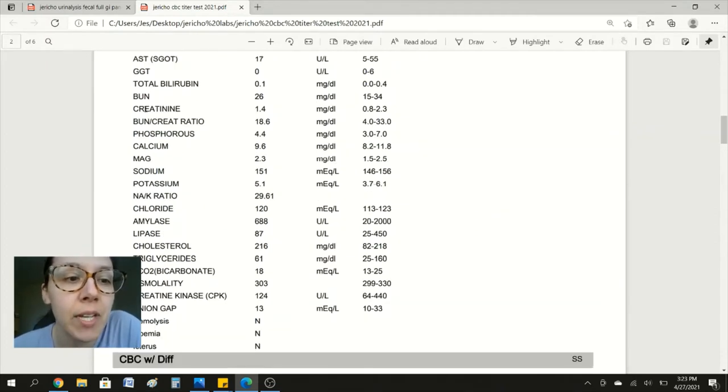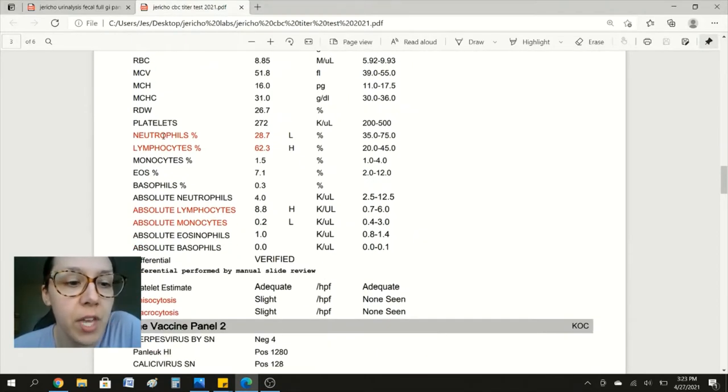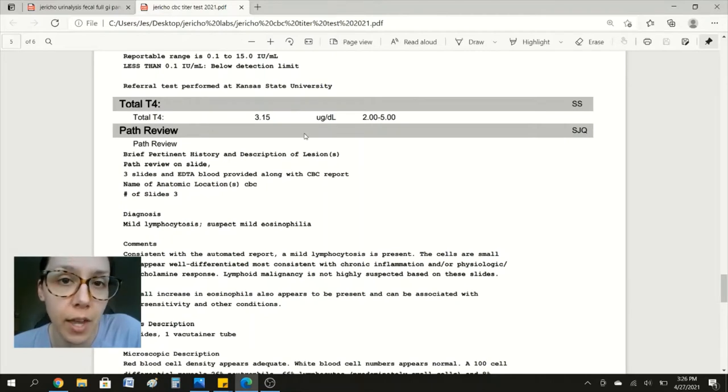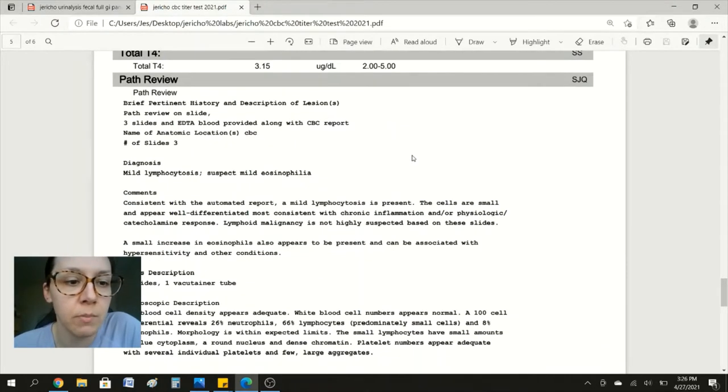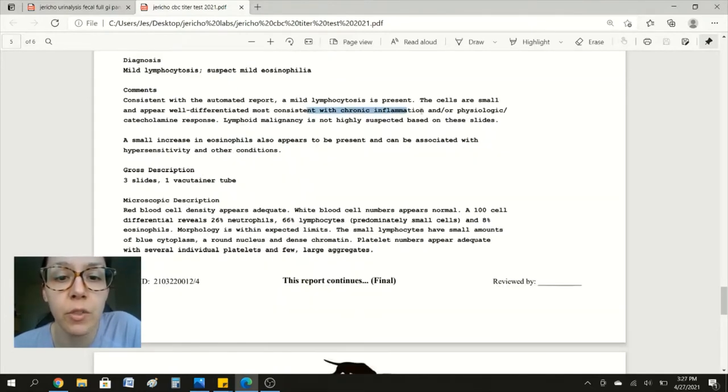Surprisingly, the BUN and creatinine actually aren't in the high value range. Typically with raw feeding, they say that these levels might elevate, but with Jericho they're actually within normal range. Then on page two, a few things — neutrophils and lymphocytes were low and high, and the absolute lymphocytes and absolute monocytes were high and low. T4 is an indication of how well your cat's thyroid is working, and Jericho's within the normal range for that as well. Since Jericho's lymphocytes were high, we did a pathology on them to see the size and if it's normal. The diagnosis was mild lymphocytosis and suspect mild eosinophilia. Comments from the lab say it's most consistent with chronic inflammation, and a small increase in eosinophils also appears to be present, which can be associated with hypersensitivity and other conditions.